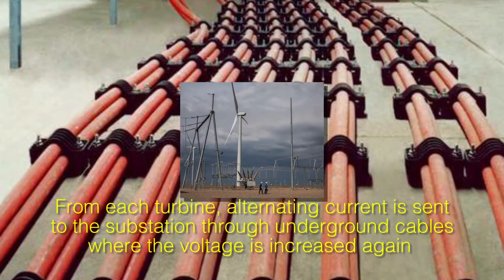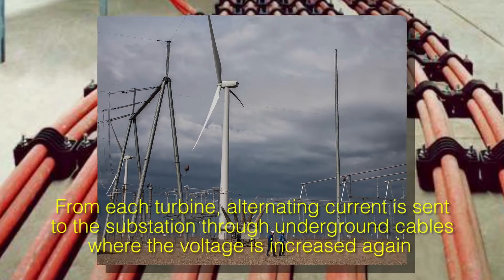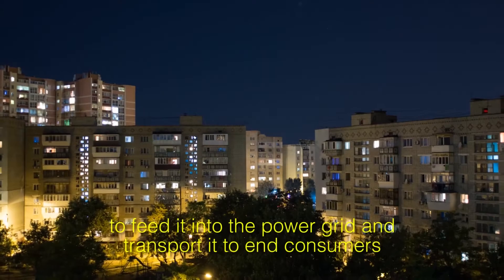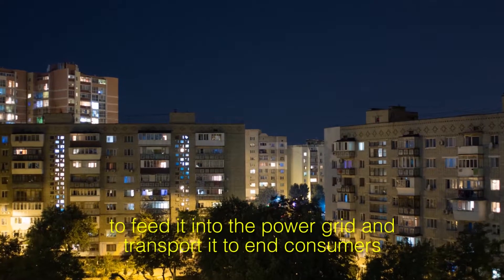For each turbine, alternating current is sent to the substation through underground cables, where the voltage is increased again, to feed it into the power grid and transport it to end consumers.